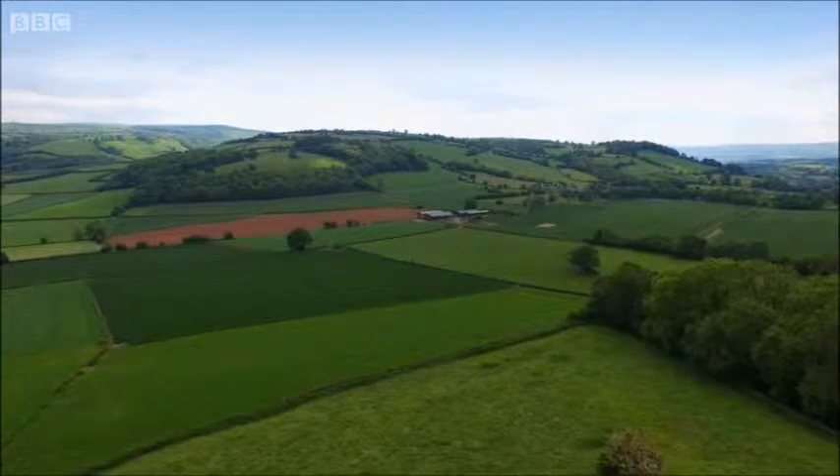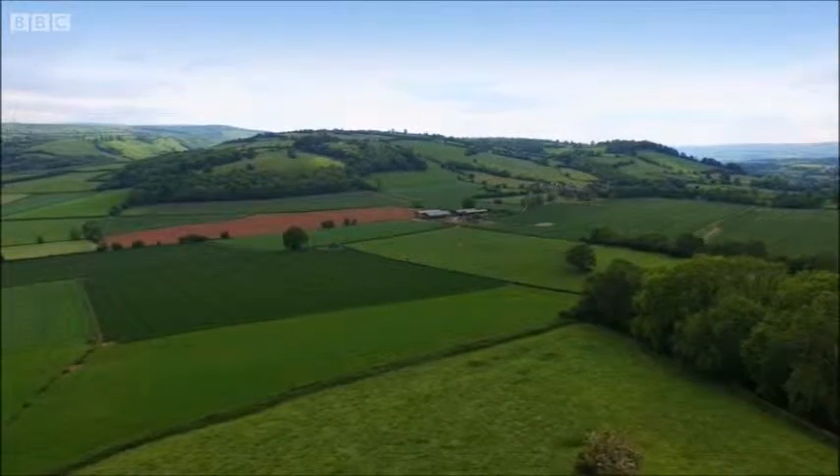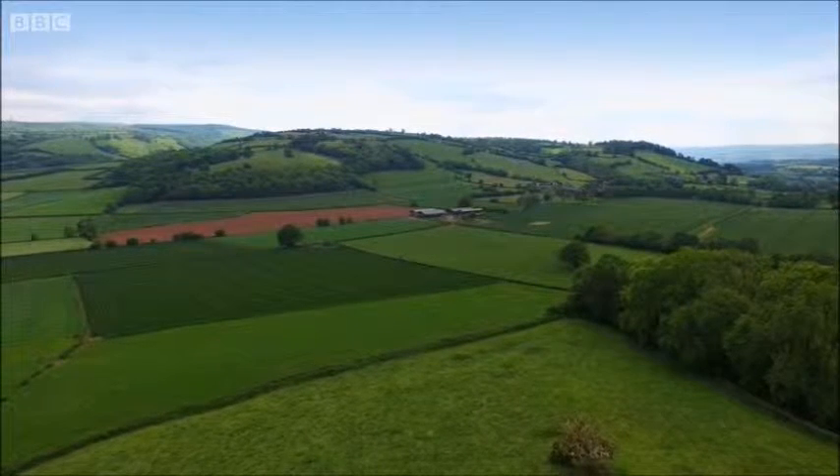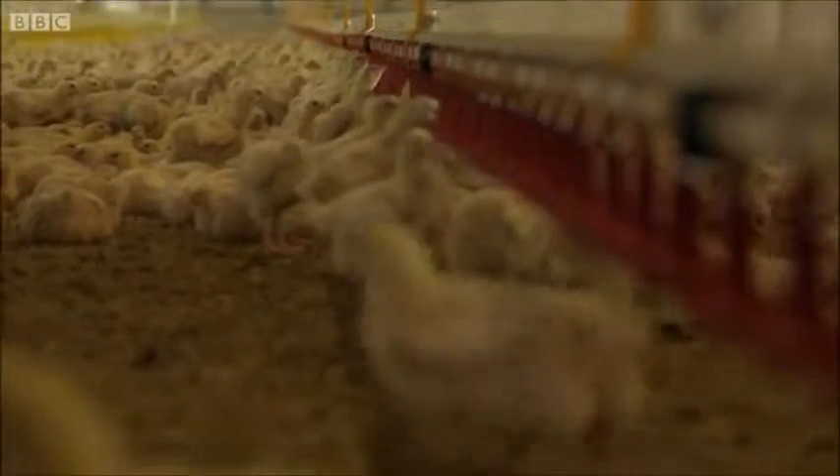Each shed would hold 40,000 chickens. It may seem like a lot, but it's pretty typical of modern cost-effective chicken farming. The National Farmers Union says the industry has to grow to meet rising demand, and rural locations are preferred as they limit inconvenience to neighbours.